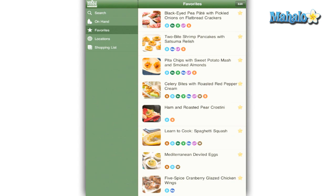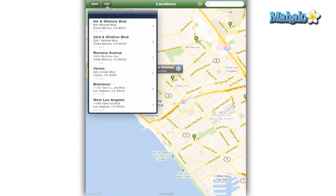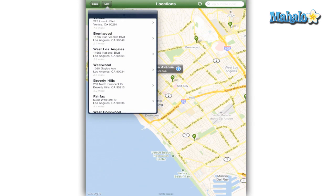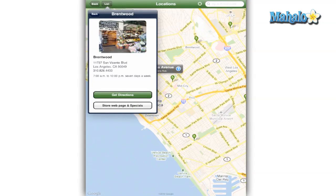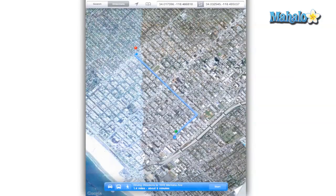Favorites is a list of recipes you have starred, which is available as an option when you perform searches. Locations is simple but very useful because it uses your current location and makes a map of all nearby Whole Foods grocery stores. You can also look at the nearest locations as a list, with each listing giving you hours, phone number, and the option to visit its web page to see in-store specials.